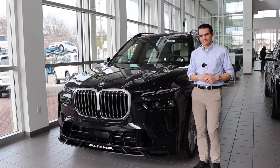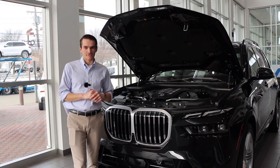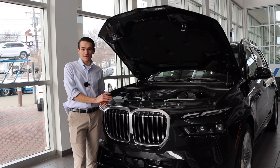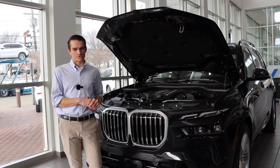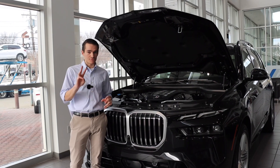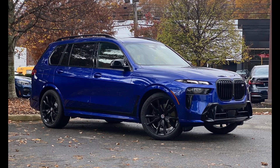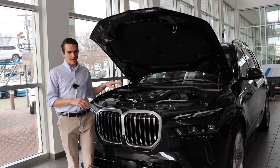Let's get started by popping the hood. Before we get into the technical specs and engine features, let's quickly talk about what models currently have the S68. If you walk into a BMW showroom today, you'll find the S68 in three models: the XB7, which we have right here, the X7 M60, and the 760i sedan.